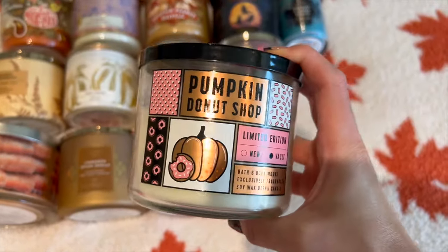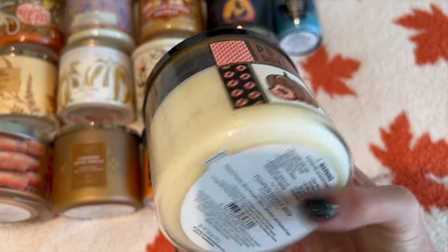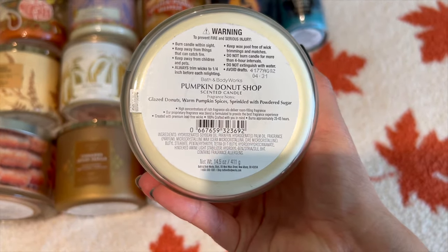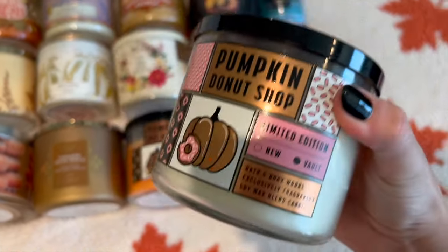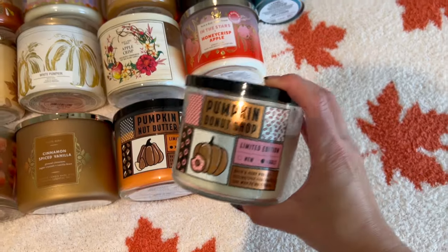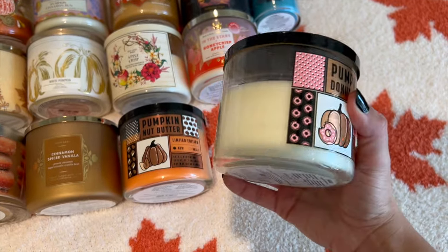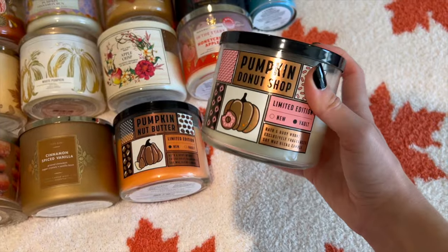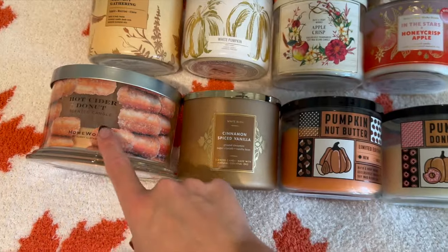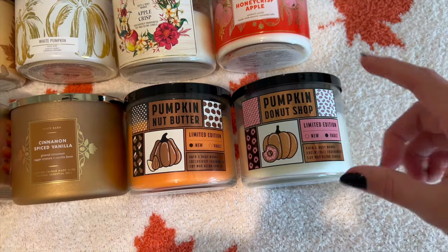Then we have Pumpkin Donut Shop from the vault. I remember this first came out in 2018 or 2019 when I had just started getting into Bath & Body Works candles, and I loved it so much I bought it on Mercari when they didn't bring it back. The notes are glazed donuts, warm pumpkin spices, and sprinkled with powdered sugar. This really is a basic powdered sugar donut scent — it smells just like those gas station donuts, but it's such a great morning scent. I'd have this burning while drinking coffee, or even pair it with a coffee scent. It's much more powdered sugar than Hot Cider Donut, which is more cinnamon sugar — this one is more like a plain donut with powdered sugar around it.